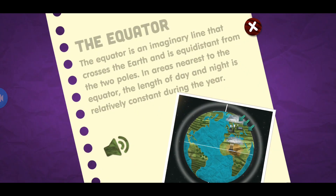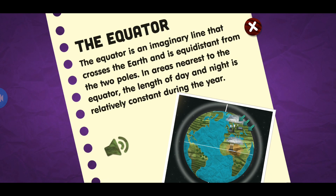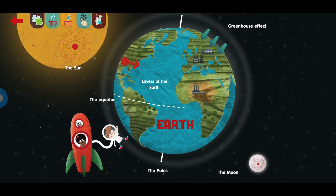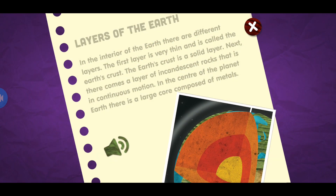The equator. The equator is an imaginary line that crosses the earth and is equidistant from the two poles. In areas nearest to the equator, the length of day and night is relatively constant during the year.